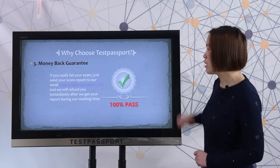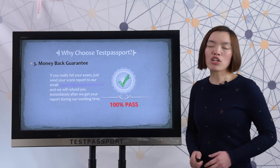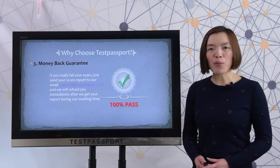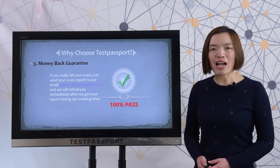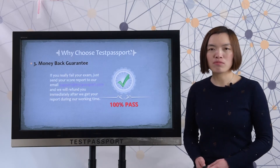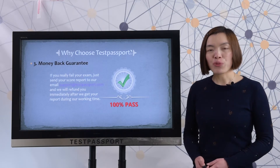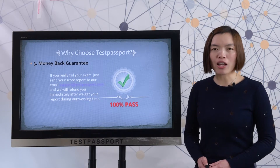Third, money-back guarantee. If you really fail the exam, you only need to send the score report to our email support at testpassport.com. We will refund you immediately after we get your score report in our working time.